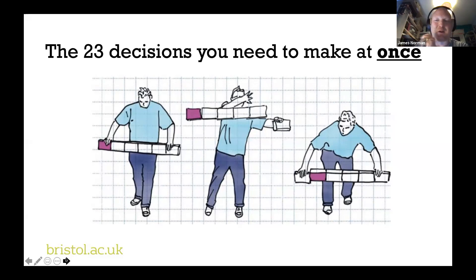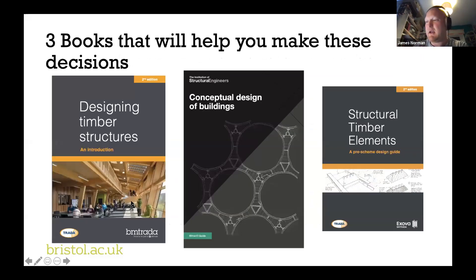Because this is quite an interesting and challenging space, I've worked hard over the last couple of years to produce a number of resources to help people make these decisions. Once we've finished talking, I'm happy to pop links to these resources in the chat. The good news is that Tabitha has worked hard to make sure two of these resources — Structural Timber Elements and Designing Timber Structures — are both available to you for free on the TRADA website if you log in as a student.